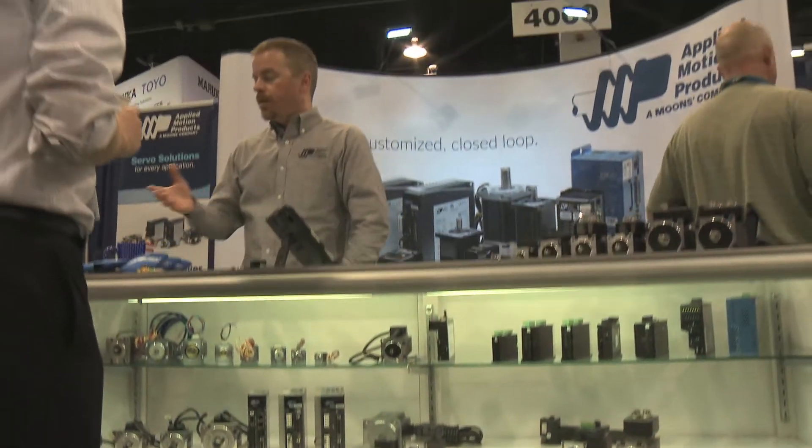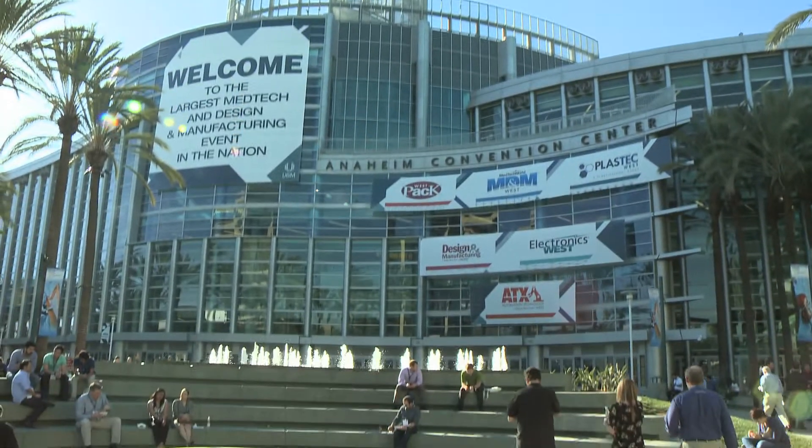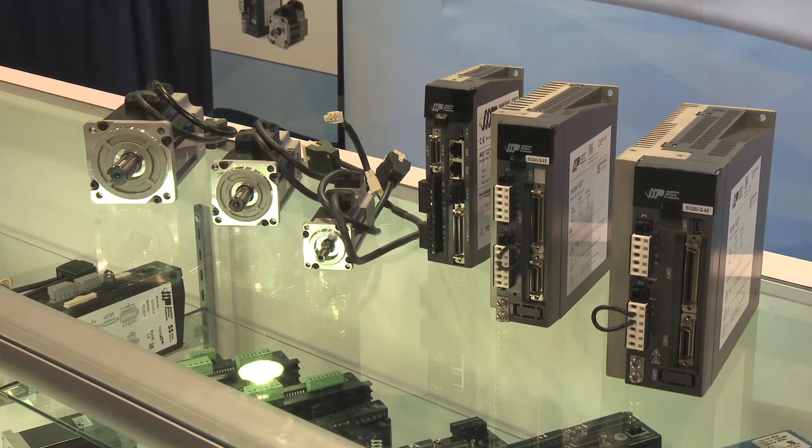Applied Motion Products is excited to be at ATX West 2016 in Anaheim, California. We're really excited about introducing a host of new products that we feel the industry and market segments that we service are very interested in.